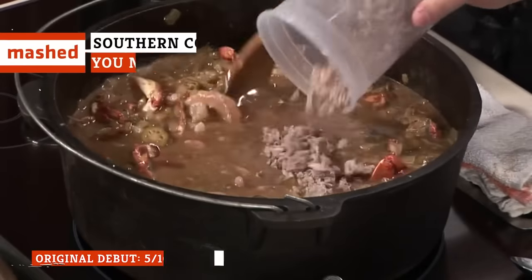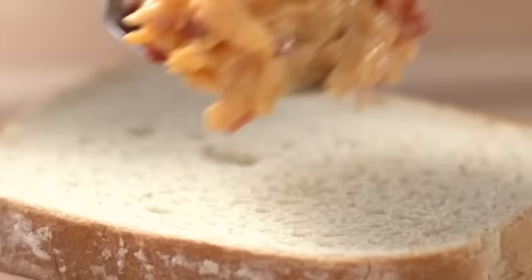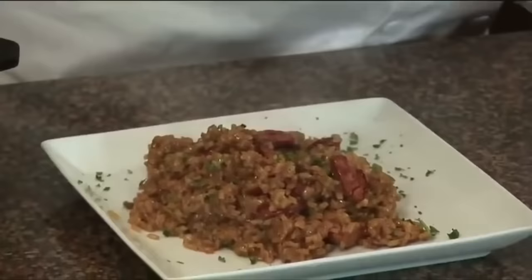If you've ever lived in the American South, you'll know that the food down there has its own unique identity, and it's absolutely delicious, too. If you haven't tried these, bless your heart. These are the Southern comfort foods you absolutely need to try.